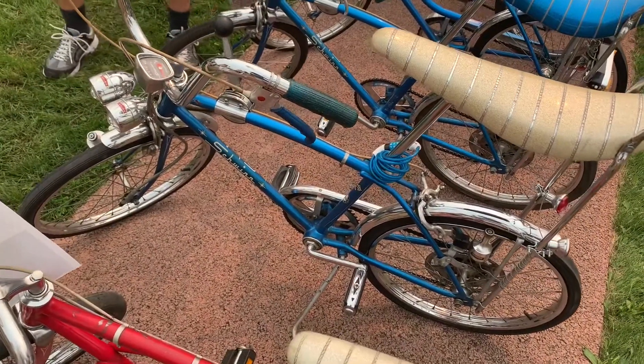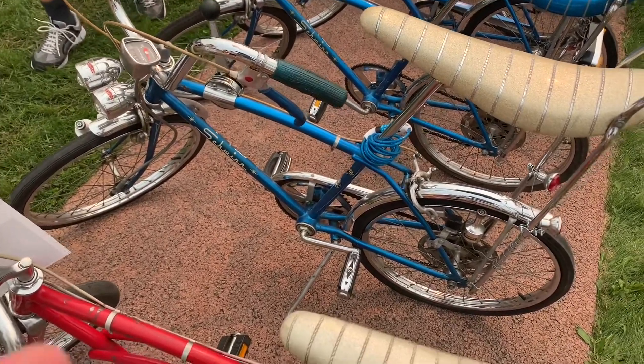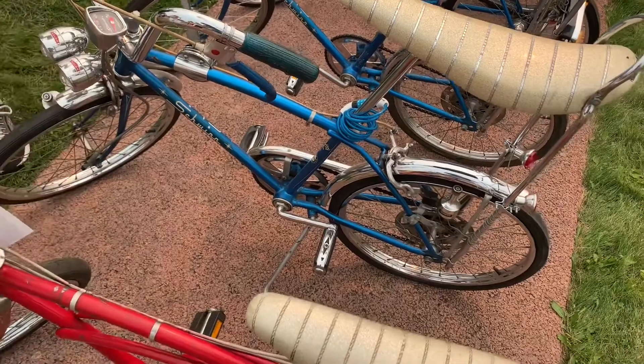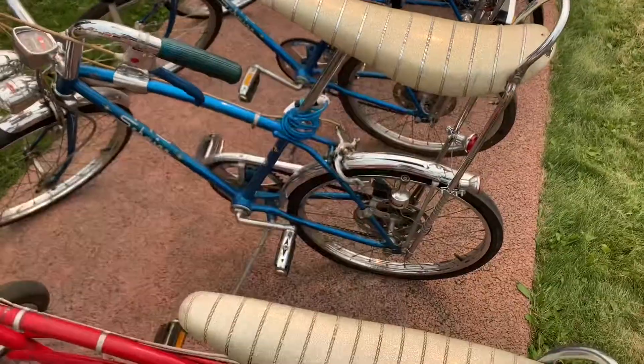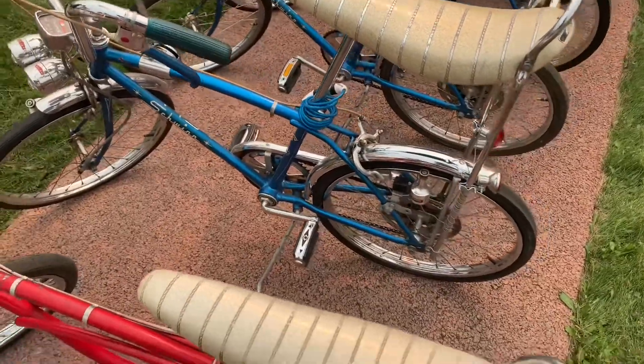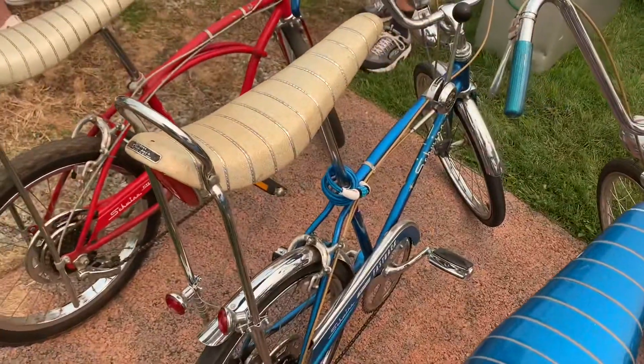See this Schwinn right here? My dad bought me a used one when I was 11 years old. It's got the shifter, solid fork. It had the banana seat just like that, and the slick in the back just like this. It was a five-speed — see the gearshift knob?